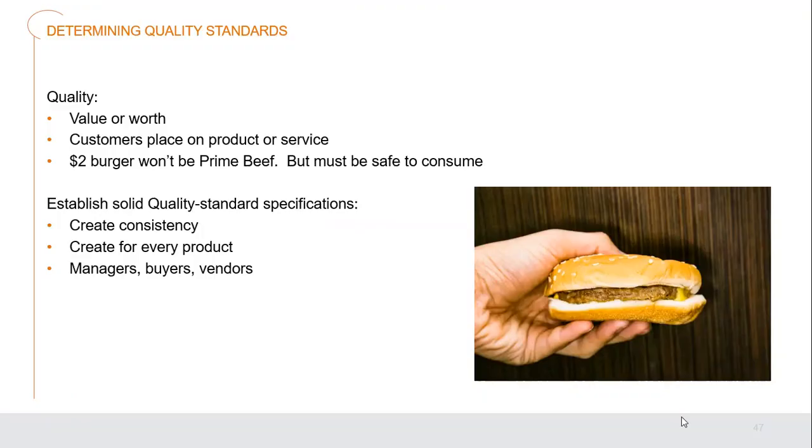One of the keys to purchasing is understanding exactly what we're looking for and having our specs and standards in place. Quality is the value or worth of the actual product itself — what customers place on that product or service, whether they see it as high or low quality. A two-dollar burger won't have prime beef because prime beef costs significantly more. But it must always be safe to consume — there have to be standards at any price.